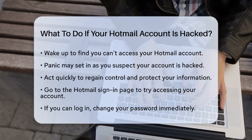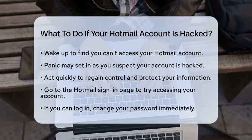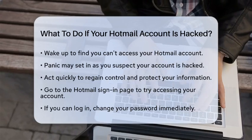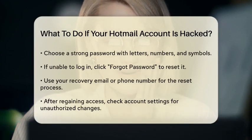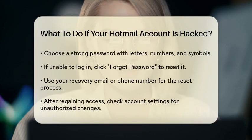First, try to access your account by going to the Hotmail sign-in page. If you can log in, change your password immediately. Choose a strong password that combines letters, numbers, and symbols. If you cannot log in, click on the Forgot Password link and follow the prompts to reset your password using your recovery email or phone number.